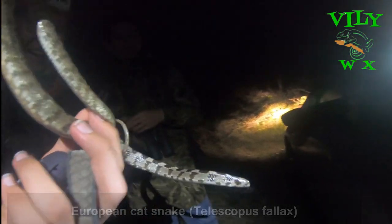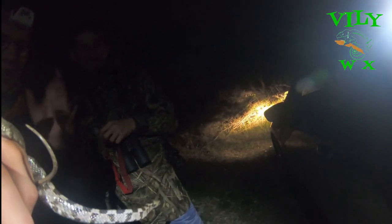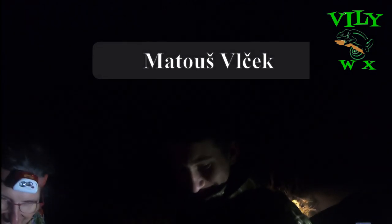We are finishing our first day by catching a mildly venomous snake species — the European cat snake. Amazing! A mildly venomous snake. Here are some other people from the crew — Matos Vlček, you will see him tomorrow. And then we are returning to our accommodation and getting ready for tomorrow.